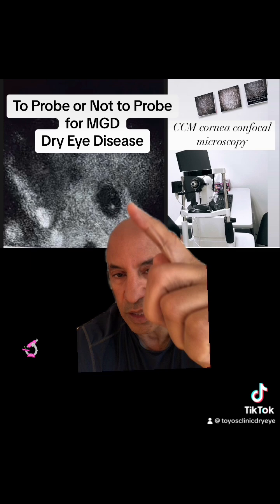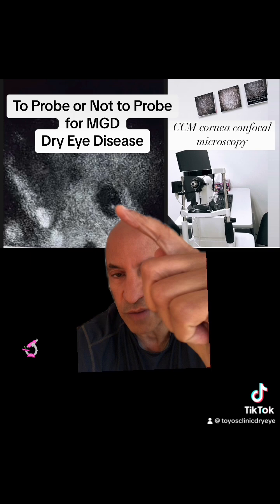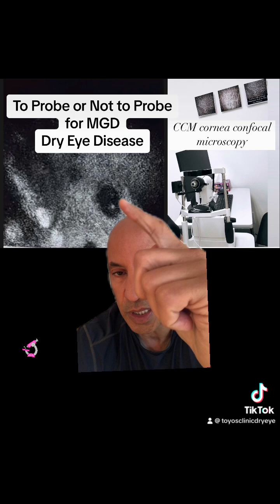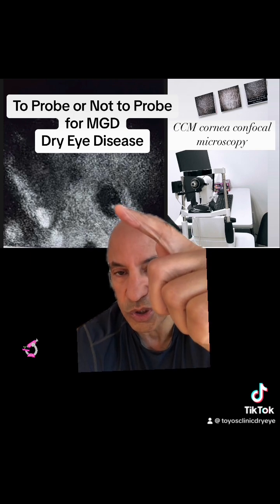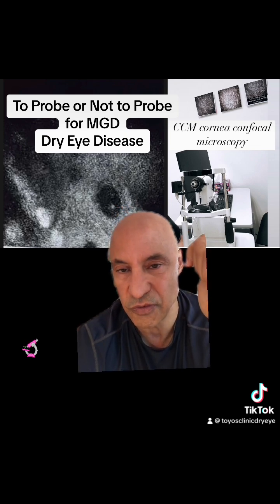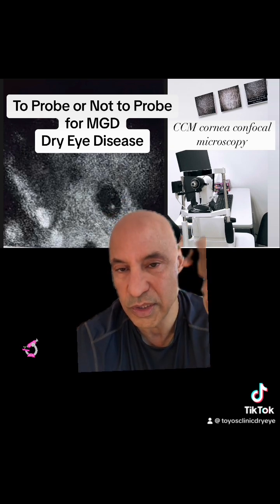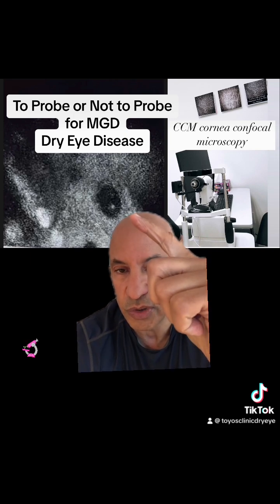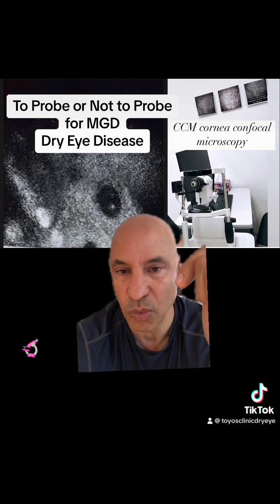With intense pulse light, what I'm finding is that if you have a gland that is a little bit narrow, once you start getting the cells working normally, the gland will open up and you can get normal secretions coming out. The best treatment for meibomian gland dysfunction is not probing — which studies have shown is not effective for treating signs and symptoms — but using light, like intense pulse light and low-level light, to stimulate the gland to work better.